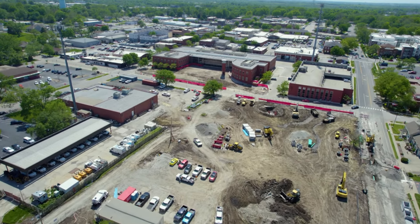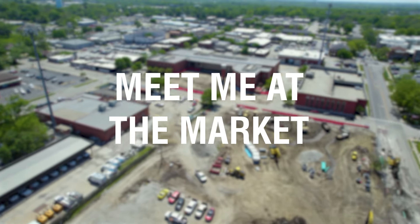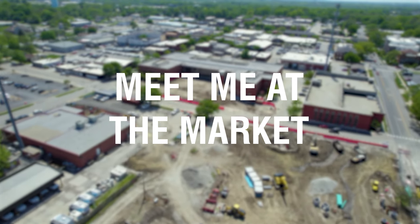Hello and welcome to the first segment of Meet Me at the Market, a periodic development update on the Downtown Market Plaza.